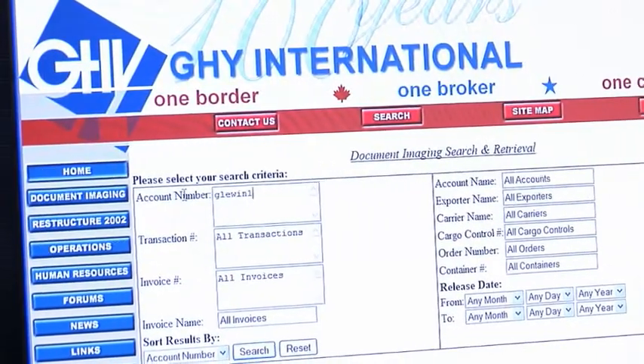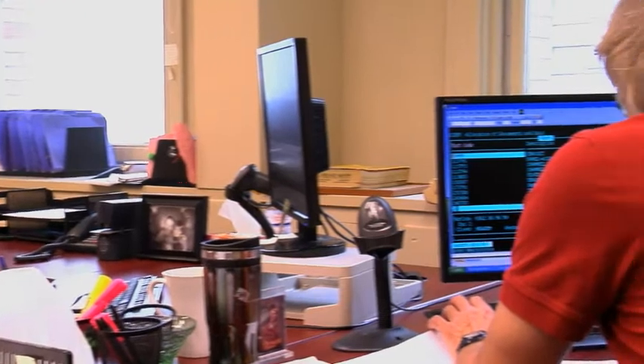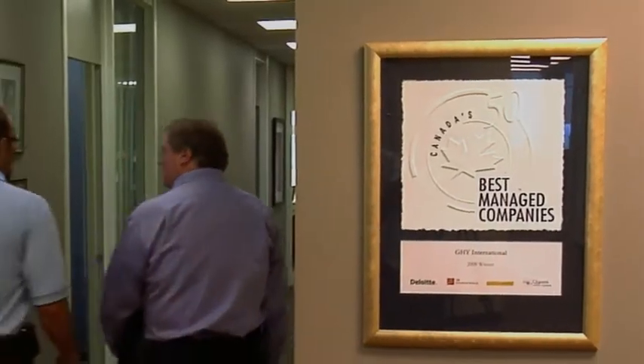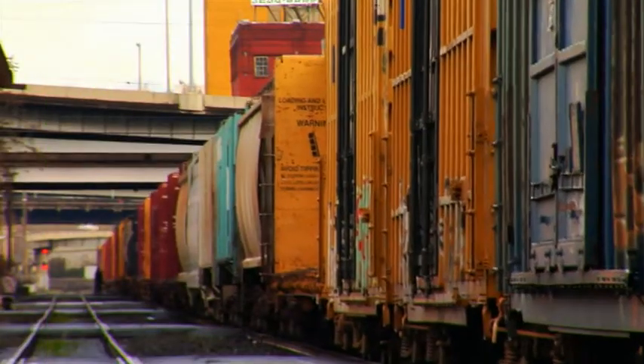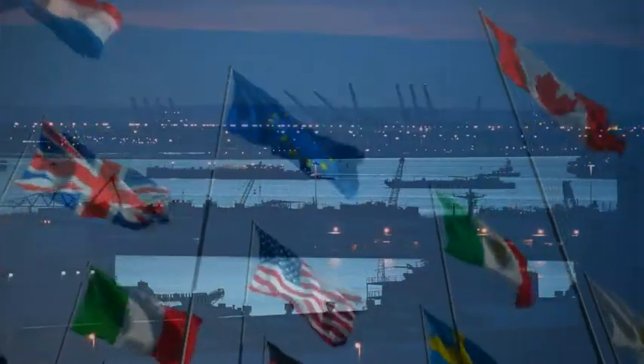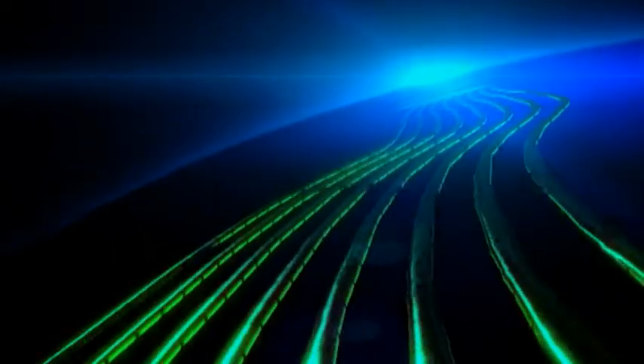GHY International is an international trade services provider primarily focused on the North American market for companies that buy and sell goods internationally. Our business is all about the connections between the associates within our company, the connections with our customers and ensuring that we are managing their trade effectively. The glue that holds all that together is the technology that helps us integrate all the pieces that flow seamlessly between all those partners.